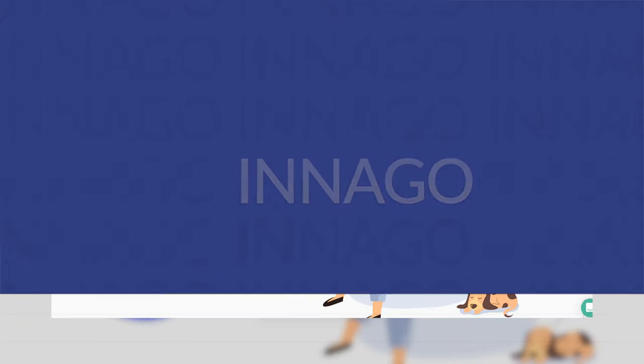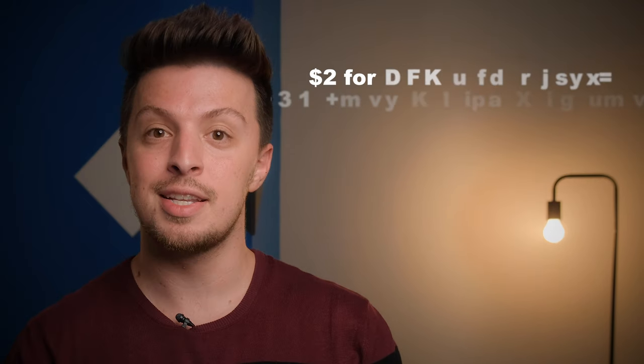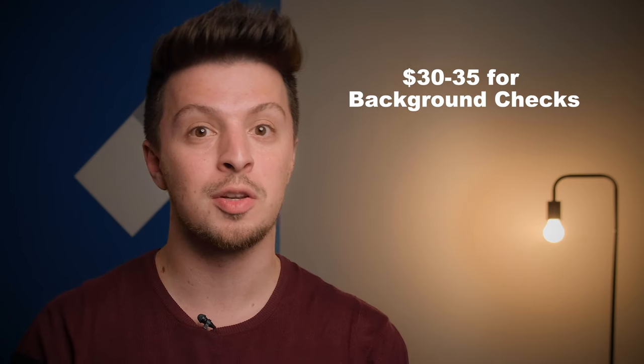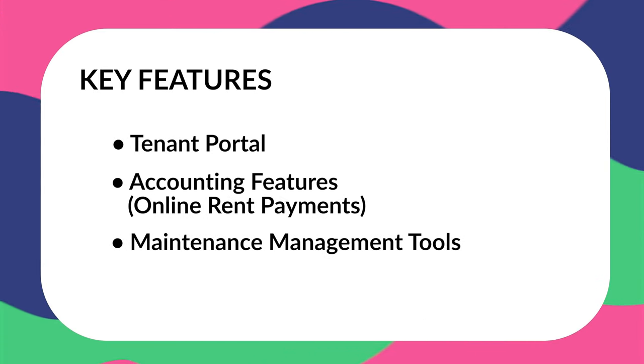Next up, we have Inago. This one is mostly free as well, although you will have to pay some small fees like ACH and debit payments, and $30 to $35 for background checks. But honestly, this isn't that much considering the competition's pricing. With Inago, you'll be getting a tenant portal, decent accounting features such as online rent payments, and even maintenance management tools. These features are good for starting out, and if you feel you outgrow them, you can always upgrade by paying a little bit more.